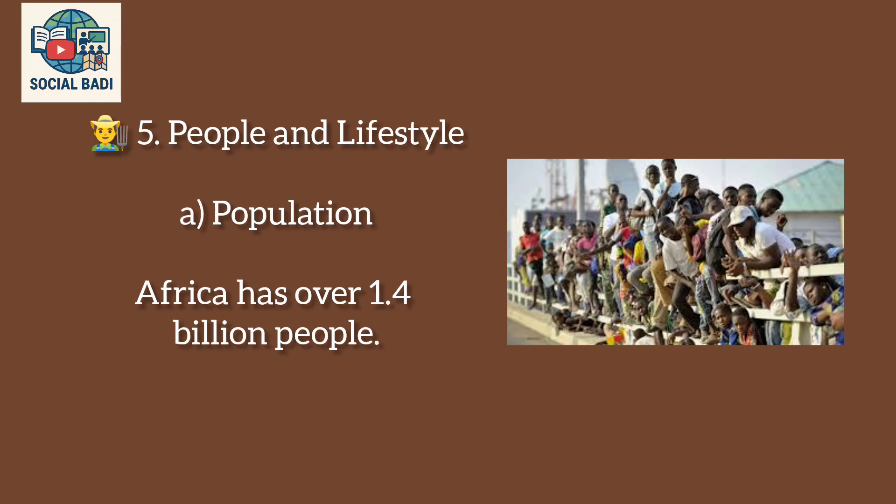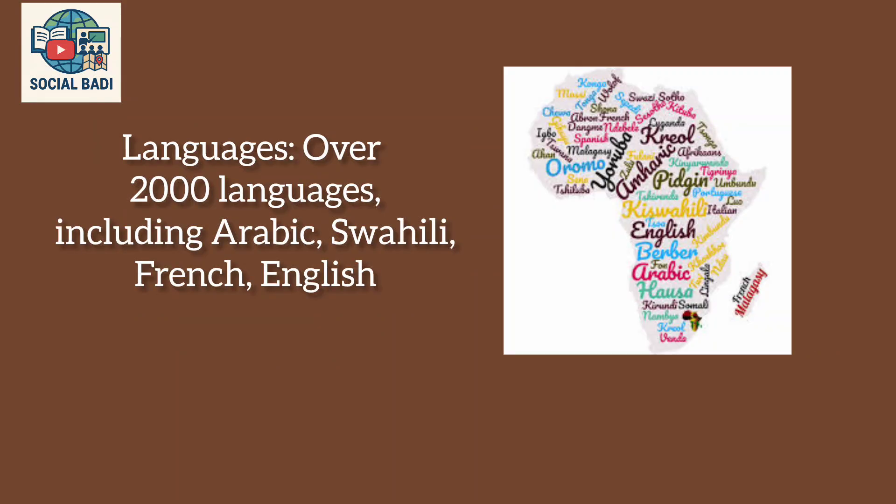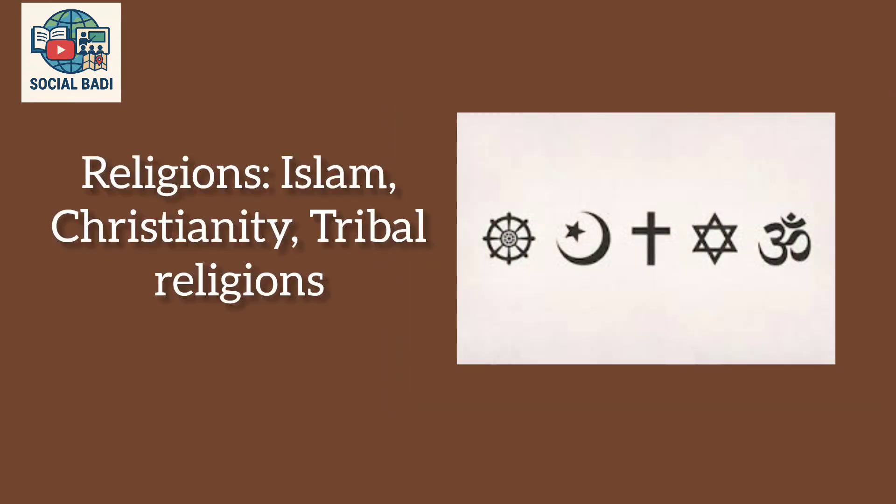People and Lifestyle: Africa has over 1.4 billion people. Over 2,000 languages are spoken, including Arabic, Swahili, French, and English. Major religions include Islam, Christianity, and tribal religions.